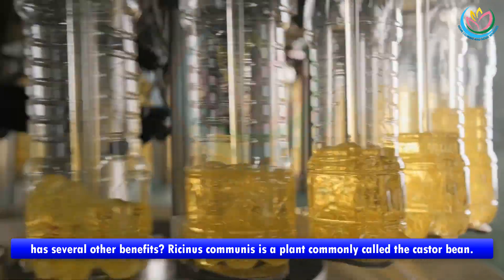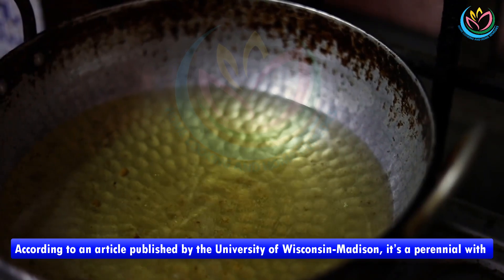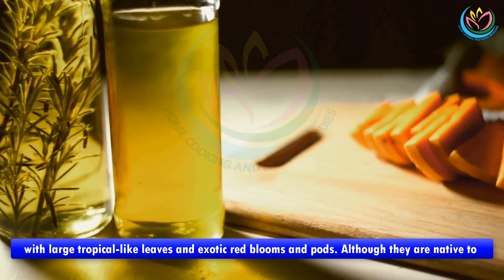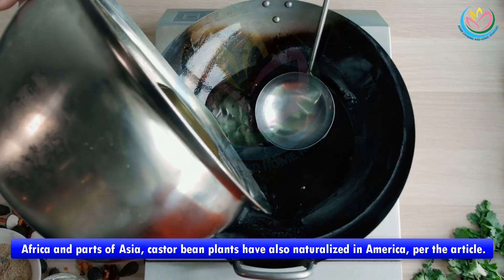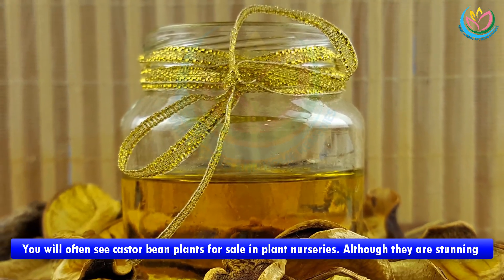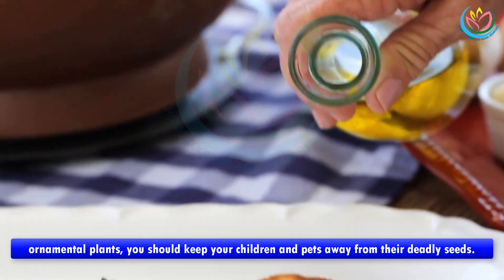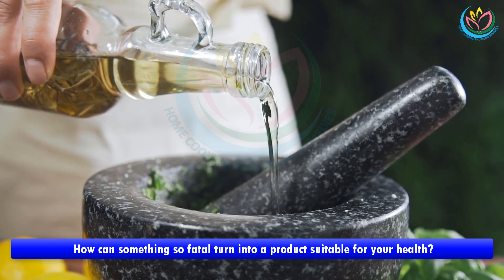Ricinus communis is a plant commonly called the castor bean. According to an article published by the University of Wisconsin-Madison, it's a perennial with large tropical-like leaves and exotic red blooms and pods. Although native to Africa and parts of Asia, castor bean plants have also naturalized in America. You will often see castor bean plants for sale in plant nurseries. Although they are stunning ornamental plants, you should keep your children and pets away from their deadly seeds.